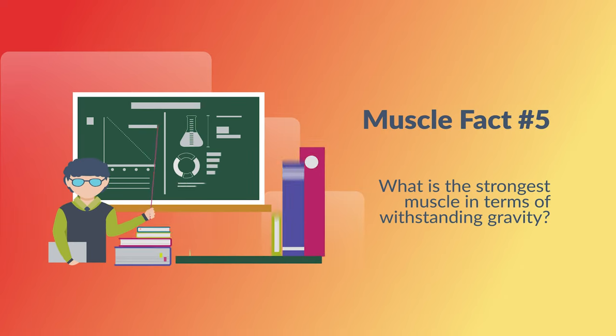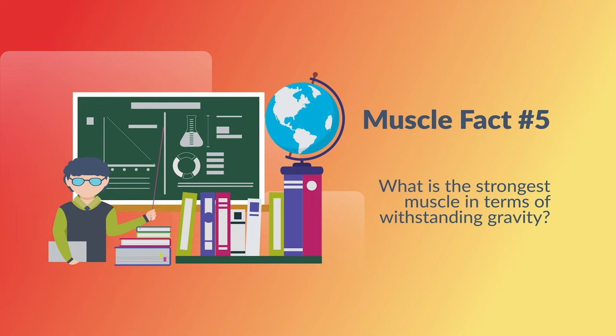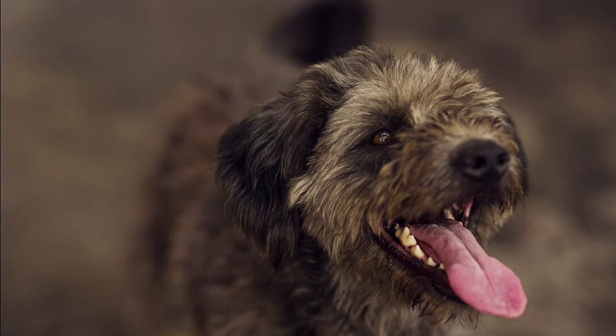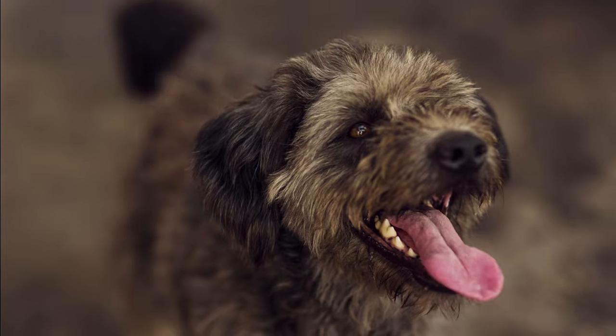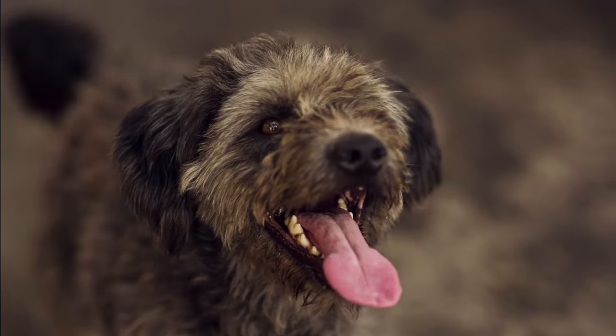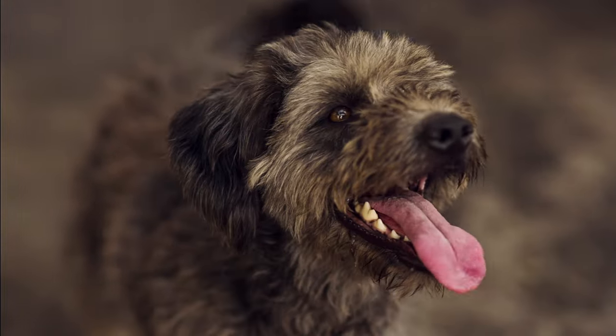Muscle fact number five: what is the strongest muscle in terms of muscle endurance and its ability to withstand gravity? It's your tongue. The tongue is always working and withstanding gravity. Even while you sleep, it is constantly busy pushing saliva down your throat so that you don't suffocate. So make sure to brush your tongue to keep it healthy while keeping you alive while you're sleeping.